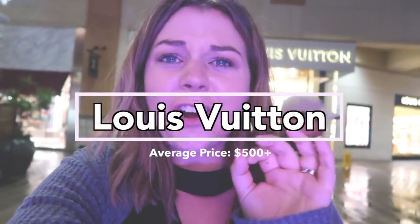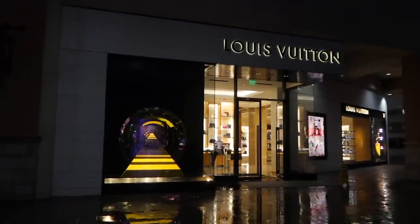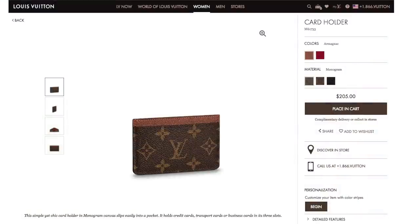Last stop of the day: Louis Vuitton. I was so shocked if they'd have anything under a hundred dollars, and they didn't. Louis Vuitton did not have a single item under a hundred dollars. As soon as I walked in they also told me I couldn't film, so there's no footage. Kenzie and I looked for probably 20 or 30 minutes, walking around looking at smaller items, but the cheapest thing I found was a $200 card holder. You also can't exactly go into a store like Louis Vuitton and ask what's your cheapest item. So a hundred dollars at Louis Vuitton gets you nothing.